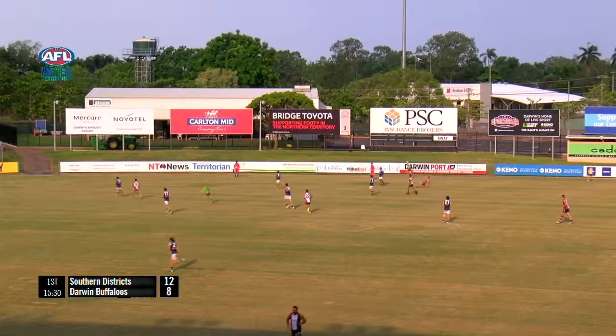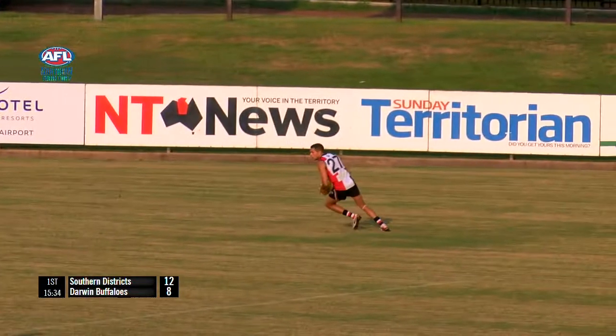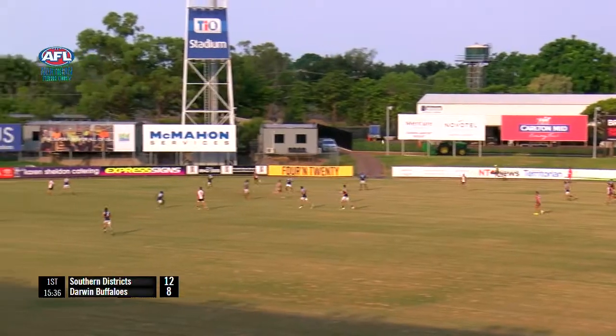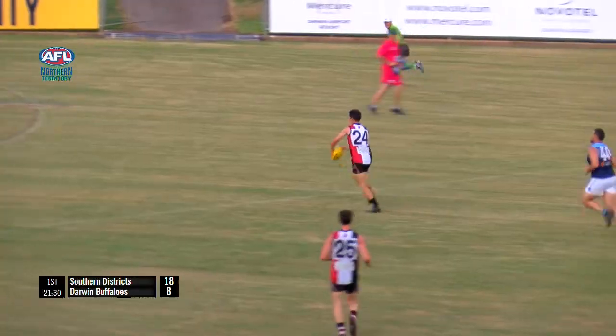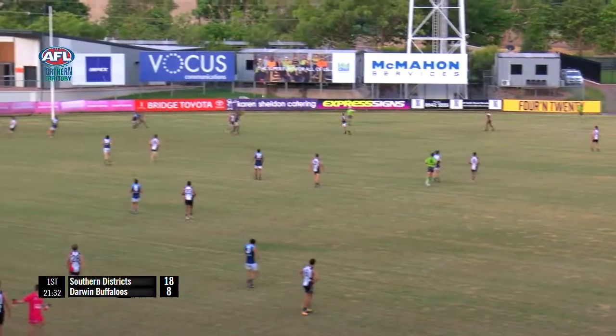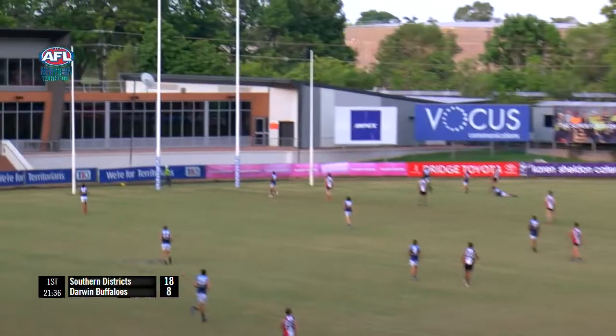Good footy here from the Crocs as they look to put it back inside 50 with a nice hit up. Willie Farah, one of his first touches of the game, looked good doing it too and puts it into the danger zone — beautiful mark there. Zach Smith puts it inside 50. Probably a mark would need to be taken; you can't give Will Farah those kinds of chances.